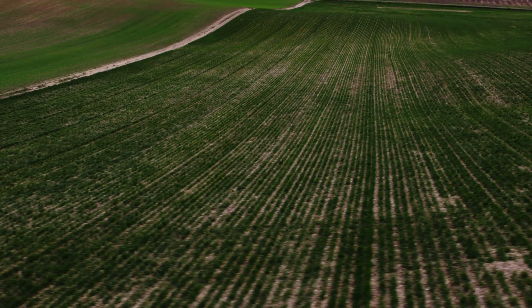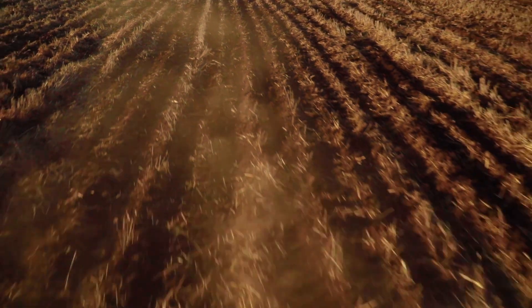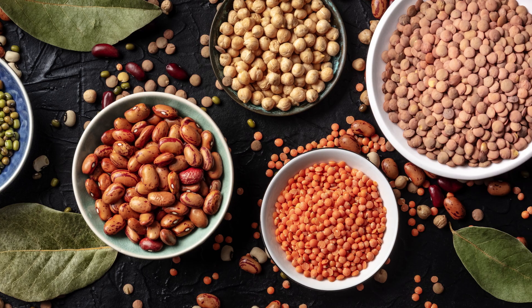Pulse crops have a low carbon footprint, are water efficient, enrich and restore the soil where they're grown, and help to reduce food waste.